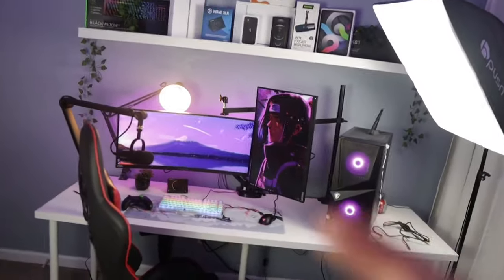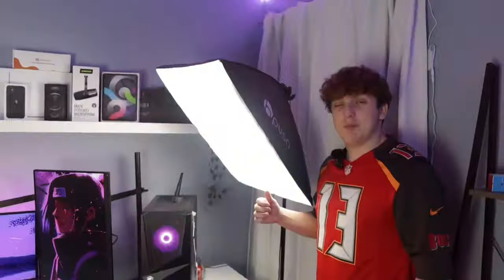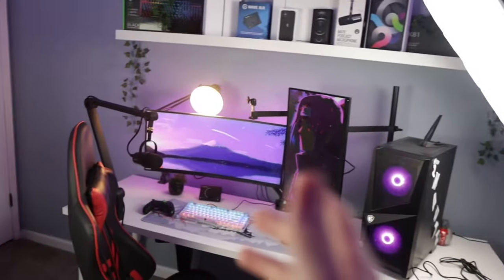The first thing I would recommend upgrading on your setup for a budget is your lighting. My main source of lighting is actually these two big studio lights that I got off of Amazon. These things are only like $60 on Amazon, so they are a really good deal. They're super bright and give a lot of light to my setup, and they completely transform the quality of my videos.